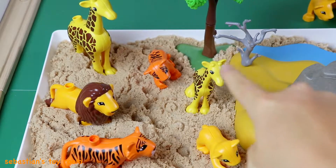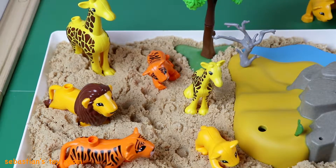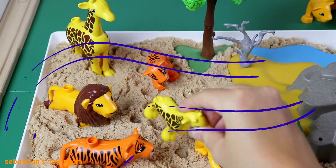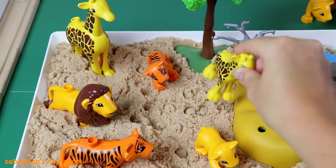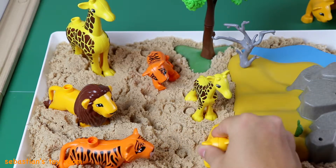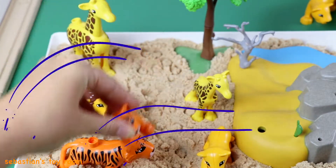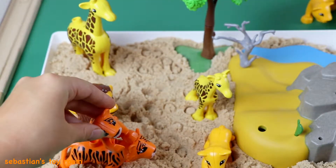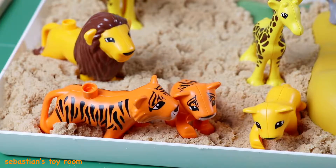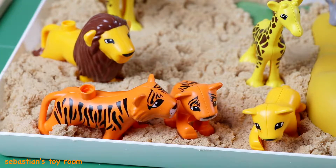Oh no, the animals don't match! We need to help the baby animals find the mamas. Does the baby giraffe go with the tiger? No. Does the baby lion go with the tiger? No. Does the baby tiger go with the mama tiger? Yes, they match — good job! The tiger and the baby tiger are so happy, yay!